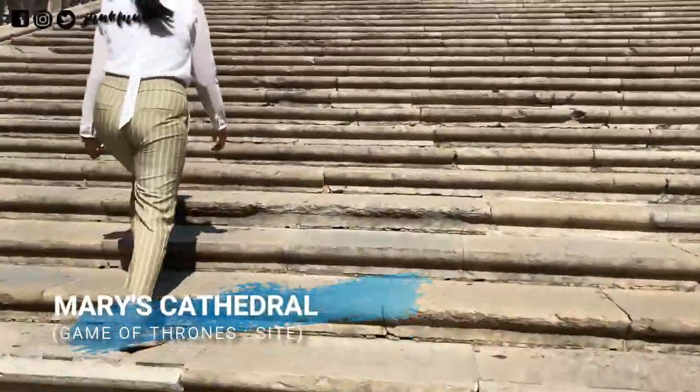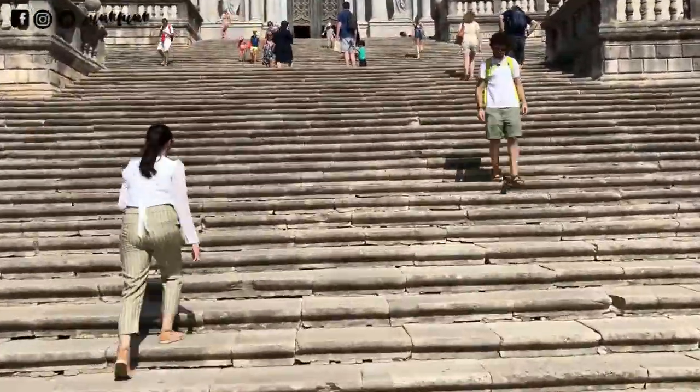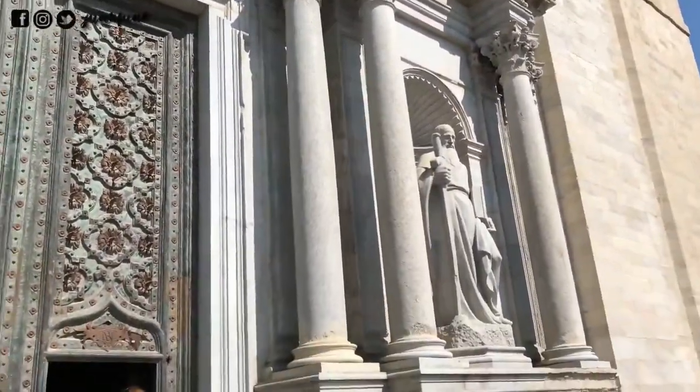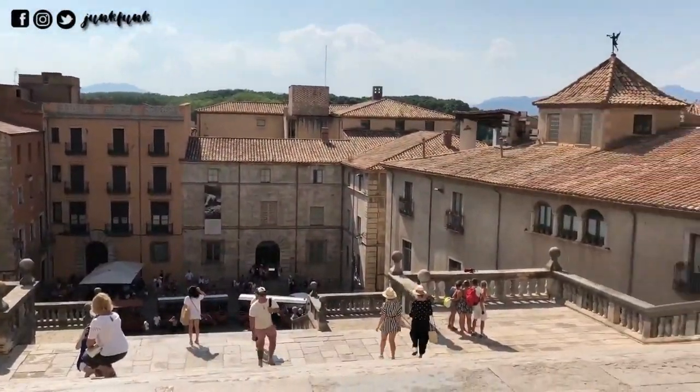The must-watch place is Mary's Cathedral, standing tall on 99 steps — a set of three — and it is an excellent example of Gothic architecture. It has been the set for many movies and recently for Game of Thrones. It was also used as a mosque by the Moors who ruled here for some time. This is the view from the top.